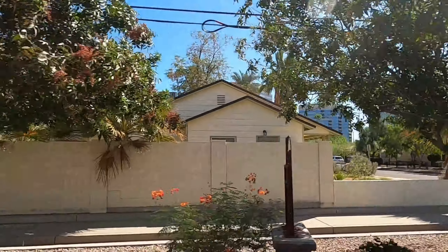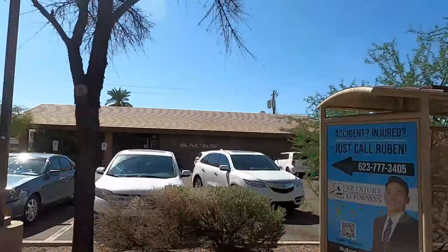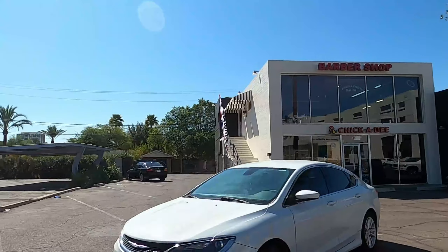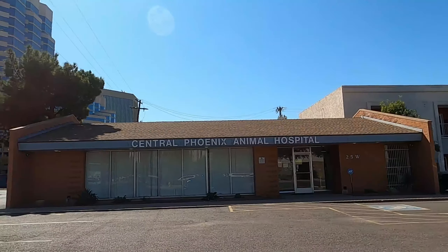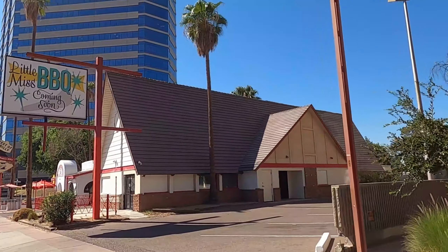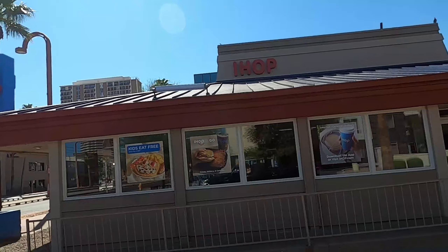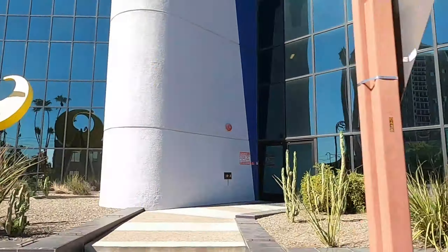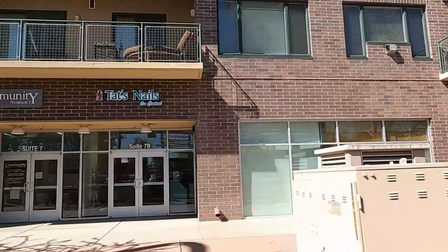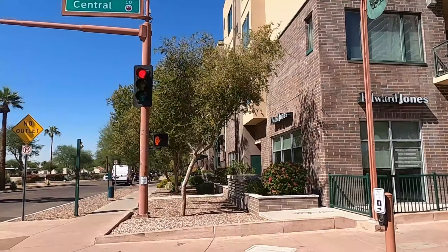As the decades went on, in the 1980s the residents got together and finally created a historic protected status — now they have this designation as a historic district. There are certain things commercial developers cannot do. People who want to knock down a property or remodel just cannot do certain things. You have to preserve the historic look of the house. If you want to remodel, you have to go through special permitting, and you can only touch the inside and rear of the home, keeping the front facade intact.